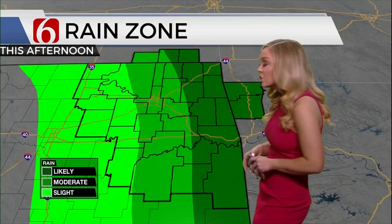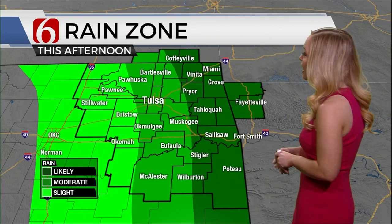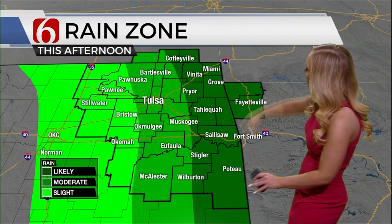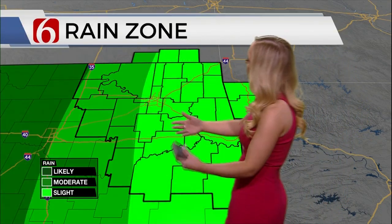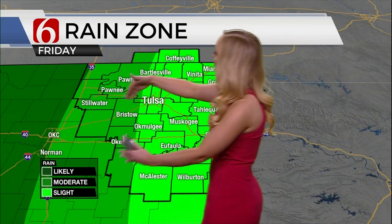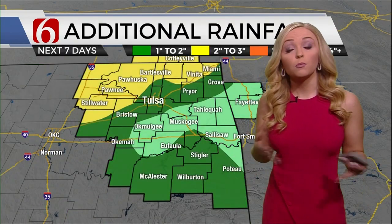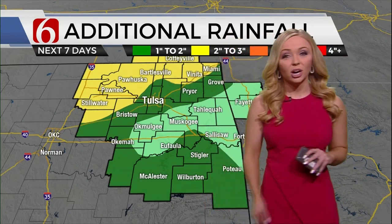We're going to continue to watch this shower and thunderstorm activity, but right now nothing is severe — it's really just going to be a heavy rain maker. Our rain zone for today is mainly going to be located to the east of Tulsa, with heavier amounts falling along the state line. We're in a moderate category here in Tulsa. This shifts as we head into Friday, with lighter amounts for Tulsa to the east and heavier amounts to the west. Over the next week, we could pick up anywhere from one to two more inches of rain, and north of Tulsa could see two to three more inches.